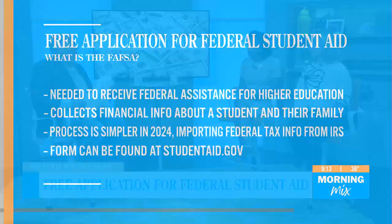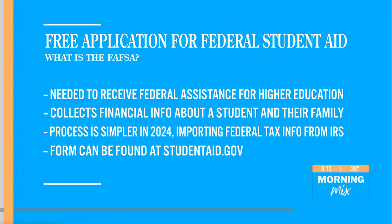So what actually is the FAFSA? The FAFSA is a federal application for federal assistance for higher education. What it does is collect financial information about a student and their family. The process is a lot simpler this year because it imports almost all of your financial information from federal tax information. That's caused some confusion because it's changed the system, but the form can be found at studentaid.gov.